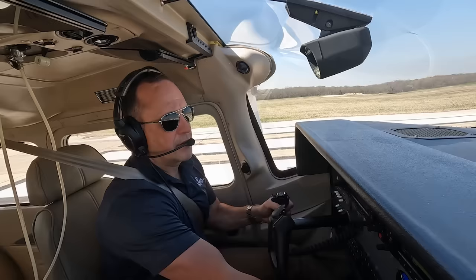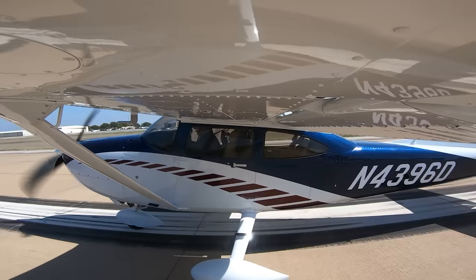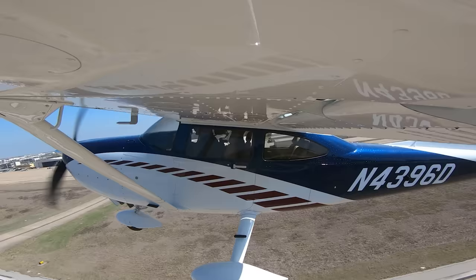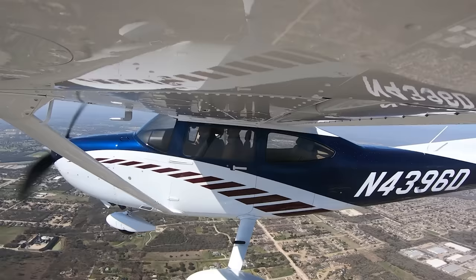Power is good, oil pressure is good. That was about six or seven hundred feet — wow, it gets off the ground really quick, and that was with 10 degrees of flaps. It'll be even faster with 20 degrees, which you can use on a short field takeoff.